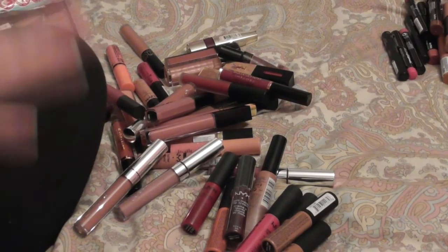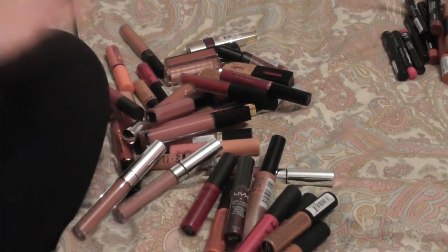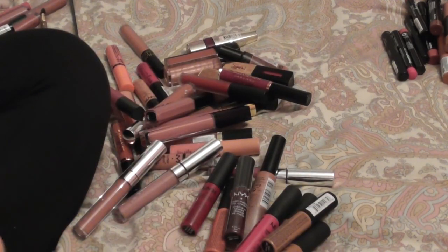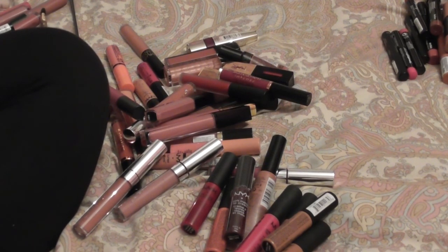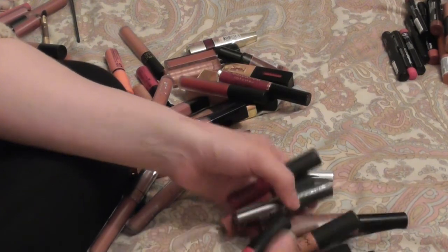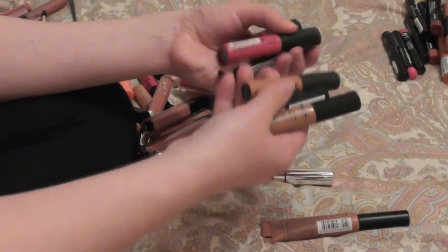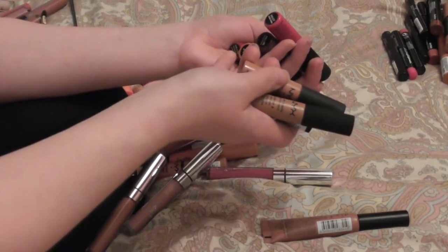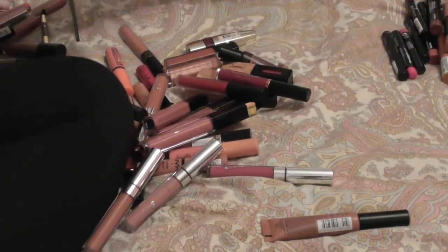Next up we have lip glosses, lip lacquers, lip stains, matte liquid lipsticks — the whole jazz. This may take a while but I do know roughly what's staying and what's going. What is definitely staying are the NYX soft matte lip creams — I have seven of them in the shades Stockholm, Abu Dhabi, London, Addis Ababa, Copenhagen, Antwerp, and Monte Carlo. Love them, they can stay.